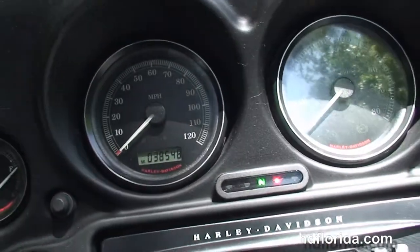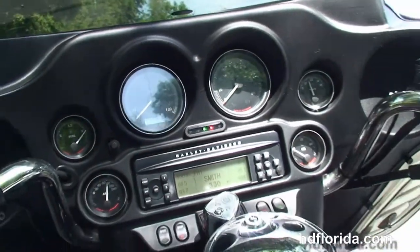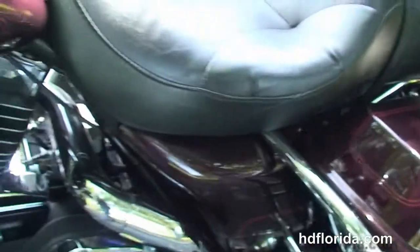Out front the classic Batwing style fairing with a factory AM FM CD player and auxiliary port for your MP3 player. It's also got factory cruise control, weather band and security.